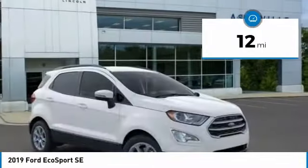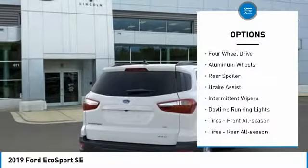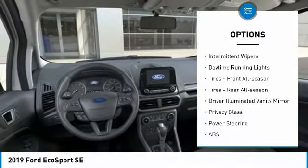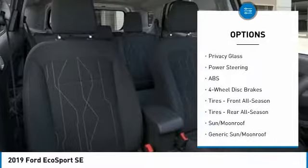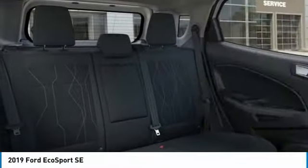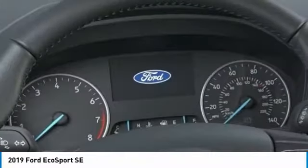This vehicle has less than 100 miles. Here are some of this vehicle's great options: four-wheel drive, aluminum wheels, rear spoiler, brake assist, intermittent wipers, daytime running lights, front all-season tires, rear all-season tires, driver illuminated vanity mirror, and privacy glass.